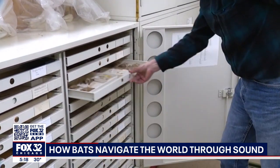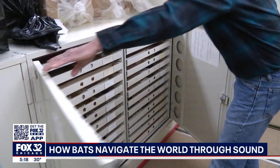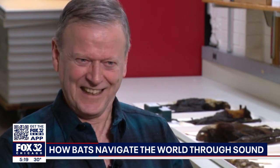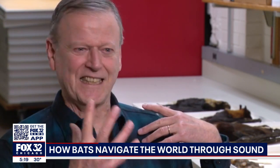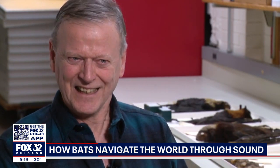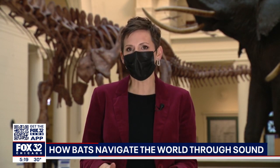This discovery is shaking up decades of what scientists thought they knew about bats. It's almost like finding a needle in a haystack, in the sense that there are so many different faces and ears and sizes of these bats. To find one character that ties them all together is very satisfying.